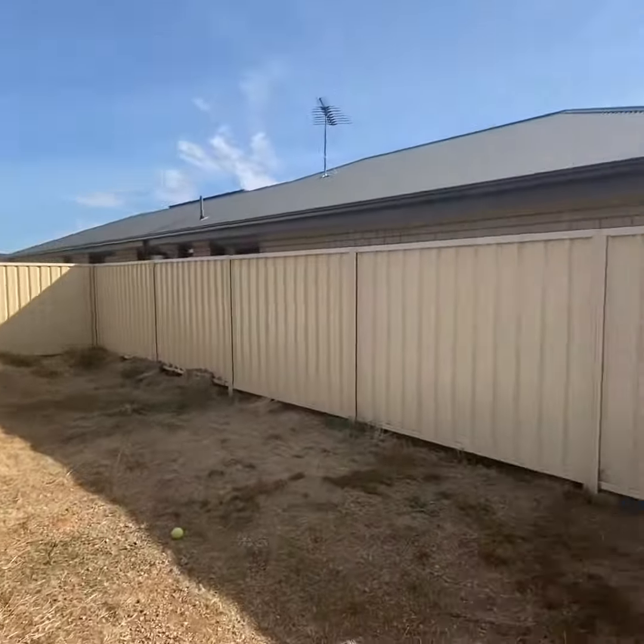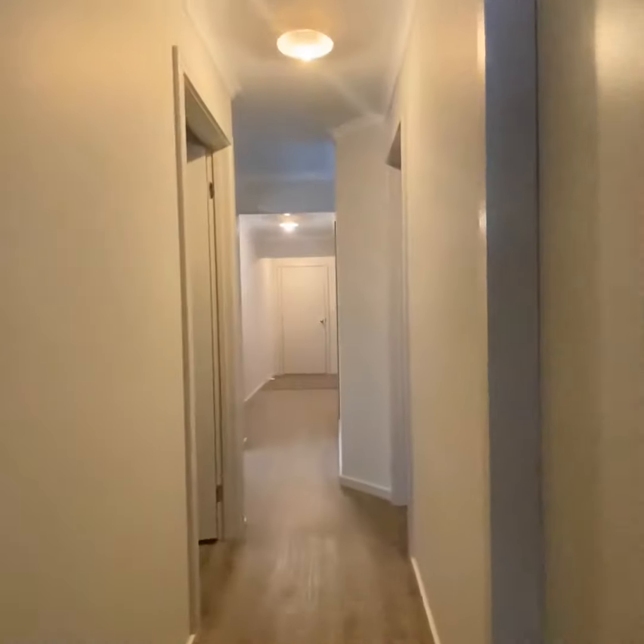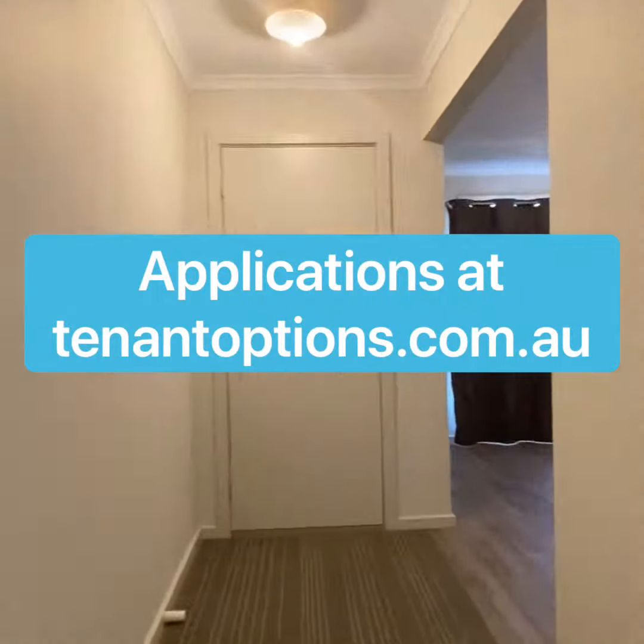With a relatively clean slate in the backyard, pets at this property are negotiable. Be sure to apply via tenantoptions.com.au. I'm Ricky Flynn from Real People Real Estate — look forward to seeing you at the inspection.